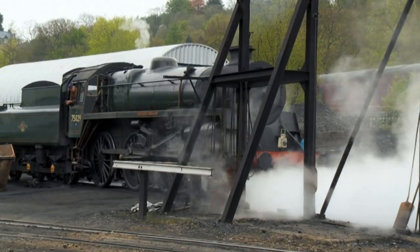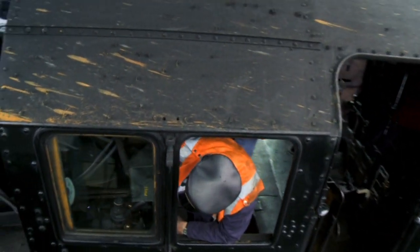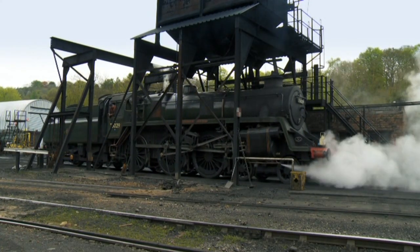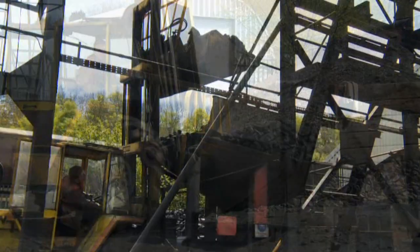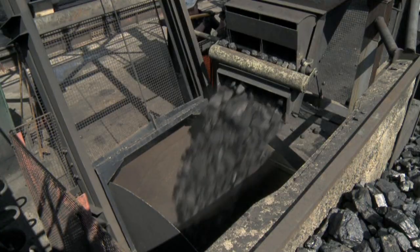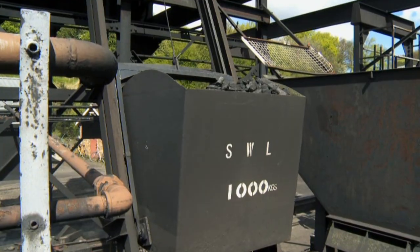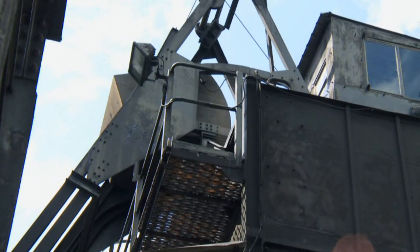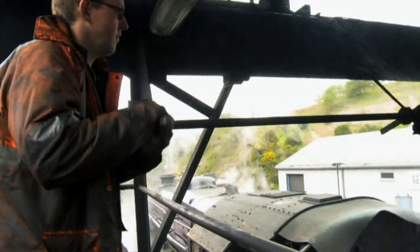On this railway, engines come to the yard every morning to collect coal. The driver stops the engine underneath this big machine — it's called a coal hopper. The fireman uses a digger to pick up the coal and tip it into a big bucket. The bucket then carries the coal all the way to the top of the coal hopper. Now the fireman can tip the coal into the engine's tender.